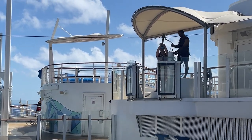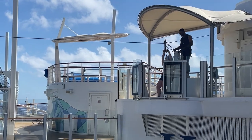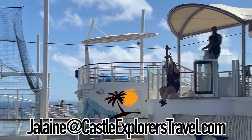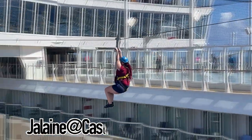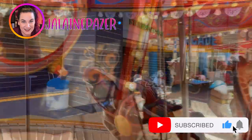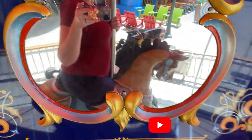The next morning we found a hidden gem on deck eight for breakfast, and later that day we also went ziplining right on the cruise ship. If you're ready to search for pirates in the Caribbean or just want to get your cruise on, let me know and I'll help you plan your cruise of a lifetime. Thanks so much for following along — I'll see you tomorrow. Stay spooky, everybody!